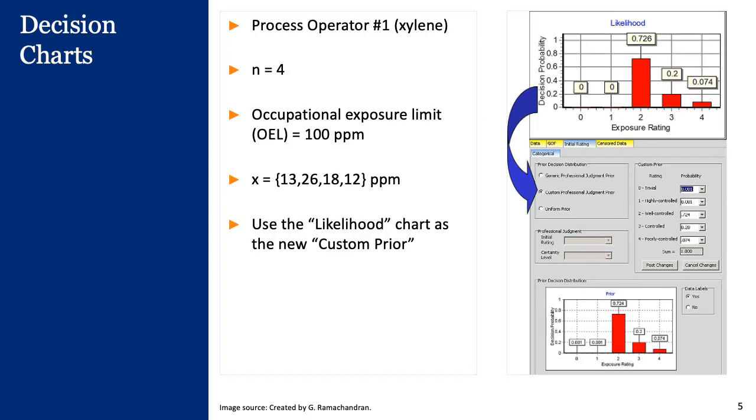Let's start off with a uniform prior. We have four data points, n equal to four. The OEL is 100 parts per million, and the four data points are 13, 26, 18, and 12 parts per million. These correspond to a likelihood function shown at the top right-hand side.